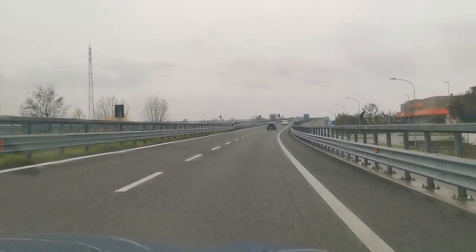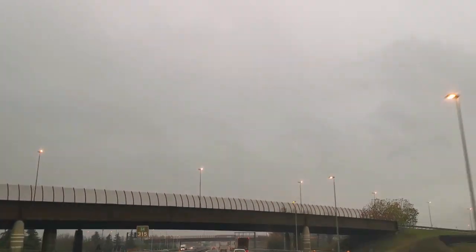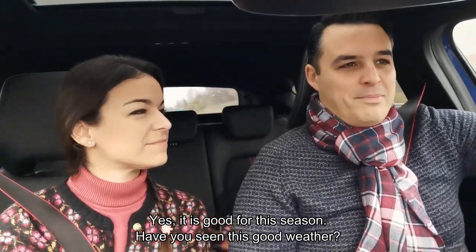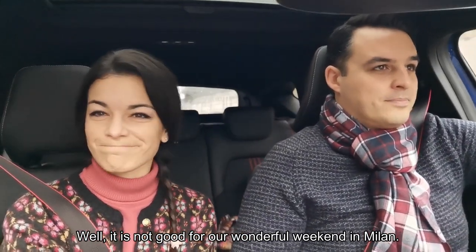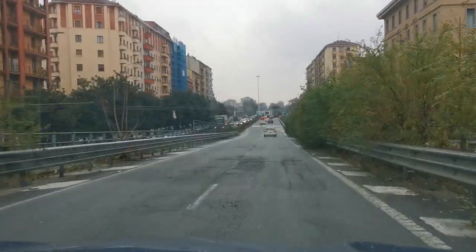Hello everybody and welcome to this new Vintage Weekend. In this episode Fabiano and I are driving to Milan and as you can see the weather is not on our side. We've planned to go sightseeing and we're also going to visit four different vintage stores, so come along with us and enjoy the trip!